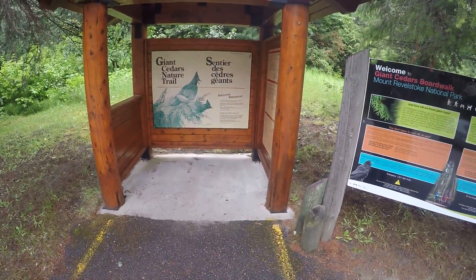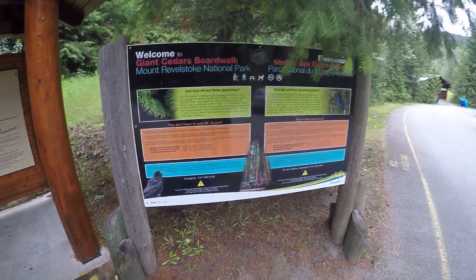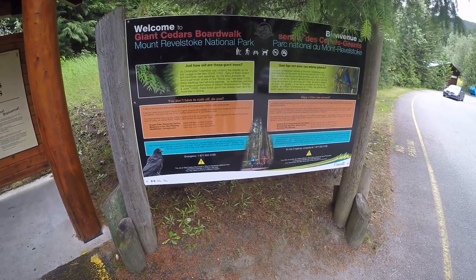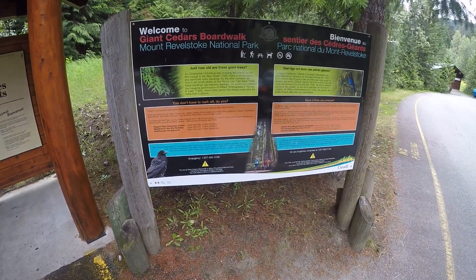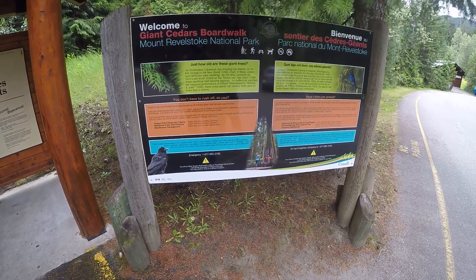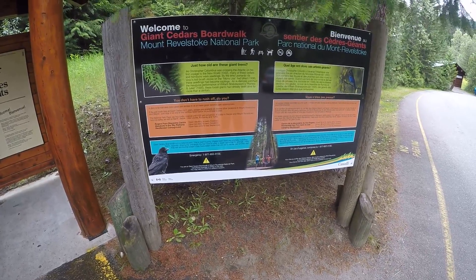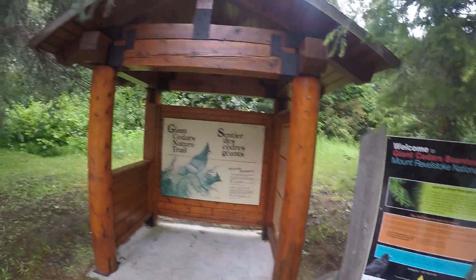Alright, this time we've got the Giant Cedars Nature Trail that we're going to go on — Mt. Revelstoke National Park up in BC. As Christopher Columbus was crossing the Atlantic on his first voyage to the New World in 1492, many of these cedars and hemlocks were seedlings. At the time Leonardo da Vinci's last brushstroke on the Mona Lisa had dried, which was 1506, these seedlings had become saplings. As audiences watched the inaugural performance of William Shakespeare's Romeo and Juliet in 1595, these forest giants had already been alive for more than a century. It's absolutely crazy. Let's go see some big trees today.